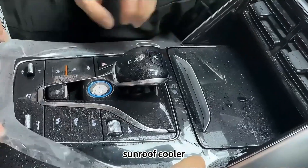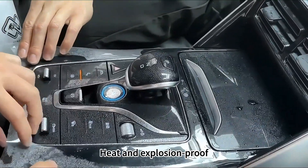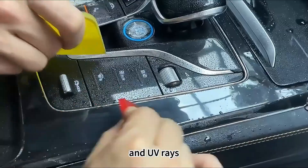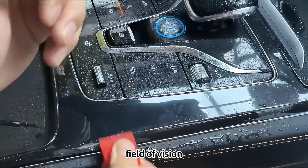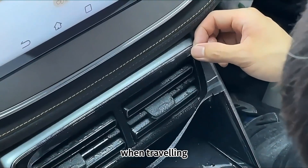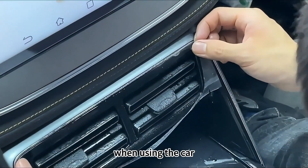It is a true summer sunroof cooler — heat and explosion proof, blocks infrared and UV rays. Self-repairs scratches and has a high-definition field of vision for more comfort when traveling and more peace of mind when using the car.